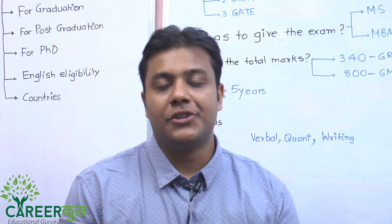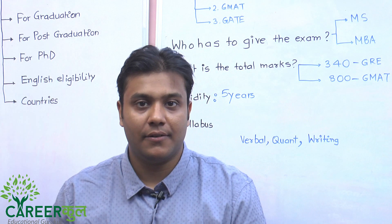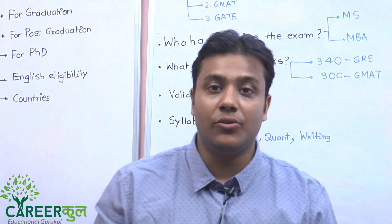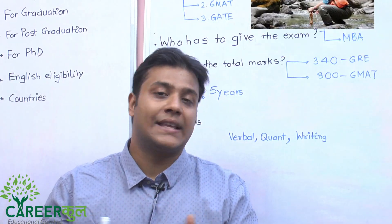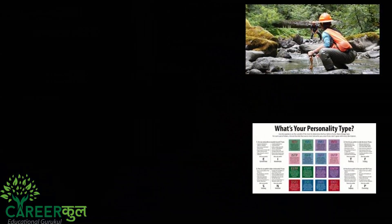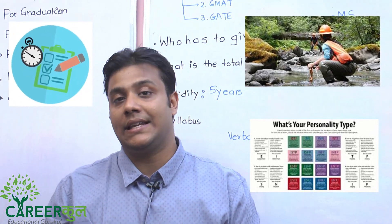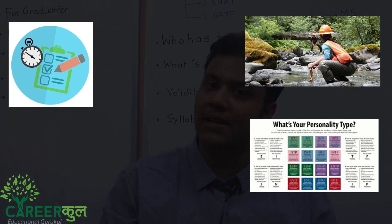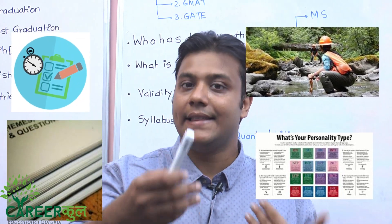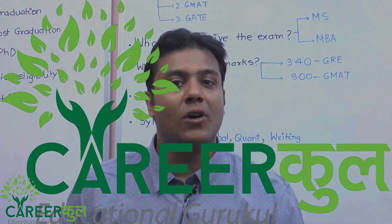Hi, good morning friends. This video is brought to you by CareerKull. We are trying to help you know how many careers are in the world, what kind of careers you should pursue, and what kind of exams exist. We will discuss syllabi, strategies, and upload sample papers so you can practice and get a good score. Please subscribe to our channel.